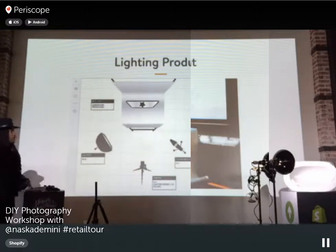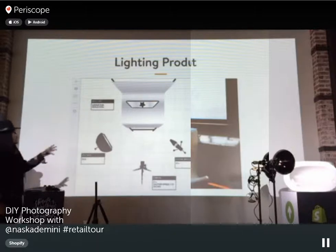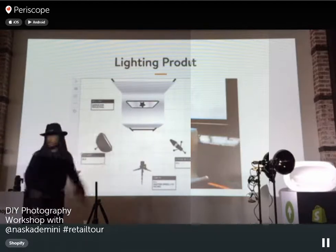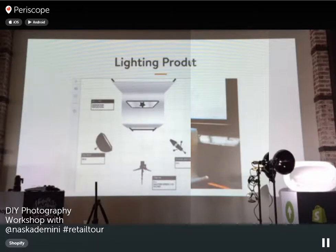A great resource is LightingDiagrams.com — it shows you an image and explains exactly how the lighting was set up. If you find an image that resembles your product, it gives you a detailed account of how to replicate the lighting. For example, one shot was taken at 1/150th of a second on a tripod, f11 for full sharpness, ISO 400, with one softbox and one additional light — two lights total.